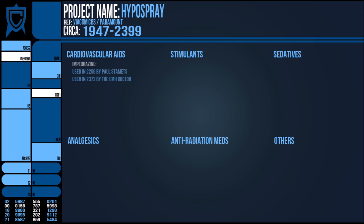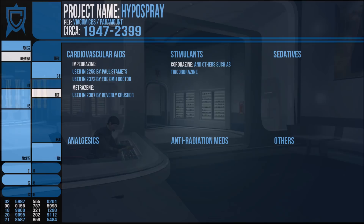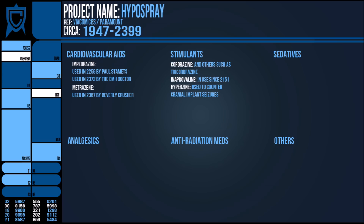Impedrazine was used to aid in cardiovascular functions, as was metrazine. Quadrazine was a powerful stimulant originally designed to restore neural activity on emerging from cryostasis, and was since adopted and adapted for other uses. Other stimulants include inaprovoline or the appropriately named hyperzine.